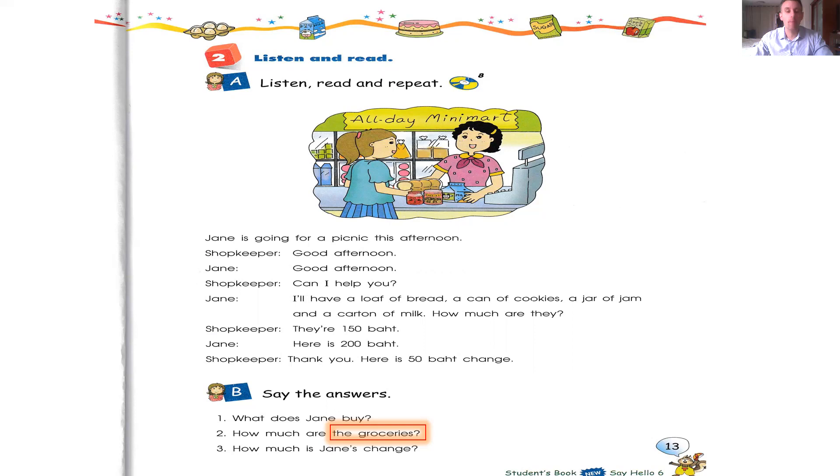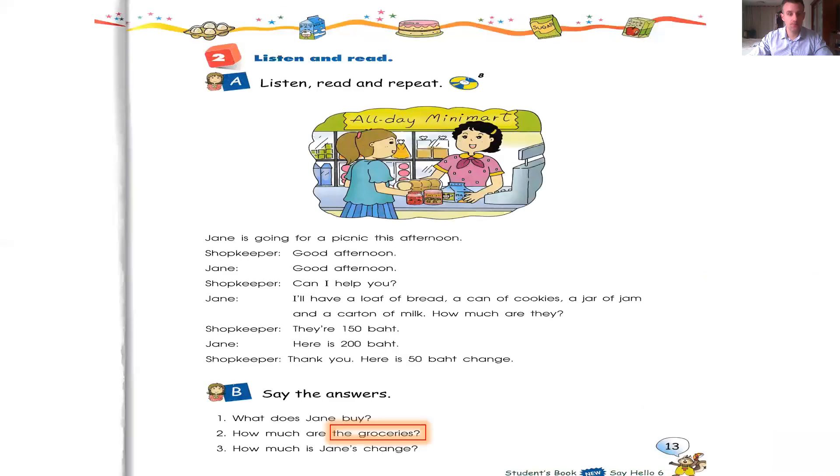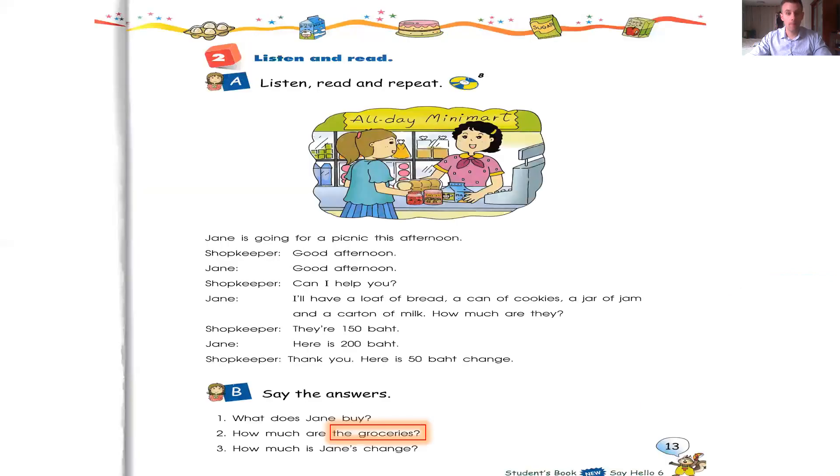About the questions. Question one: What does Jane buy? Jane buys — because it's third person, don't forget the S — a loaf of bread, a can of cookies, a jar of jam, and a carton of milk. Question two: How much are the groceries? Just take a look at what the shopkeeper said: they are 150 baht. So the groceries cost 150 baht — that's the cost of everything.